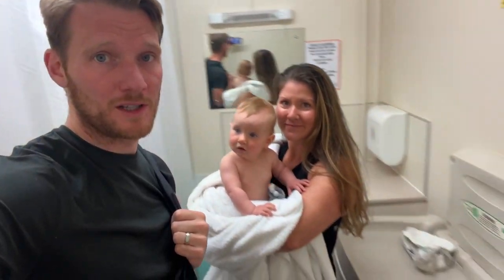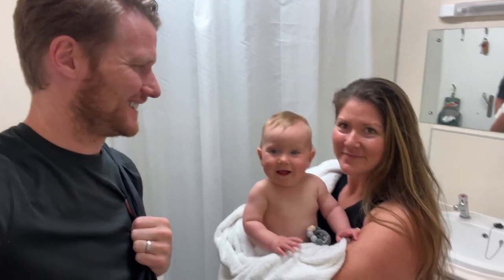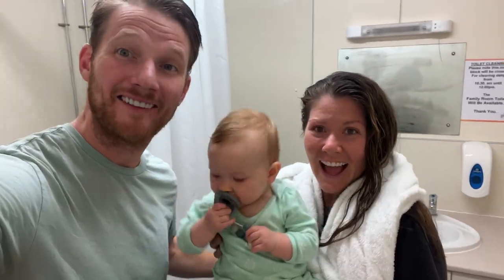This campsite actually has a family restroom where we can change Juniper, use a changing table, and take a bath, which is going to be really nice. Yeah, she's excited. And we're clean.